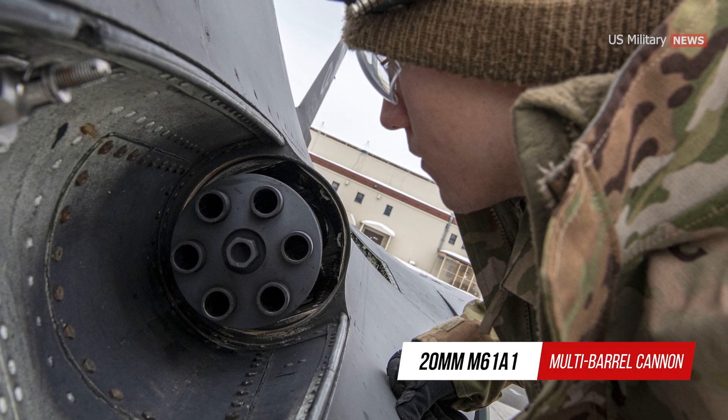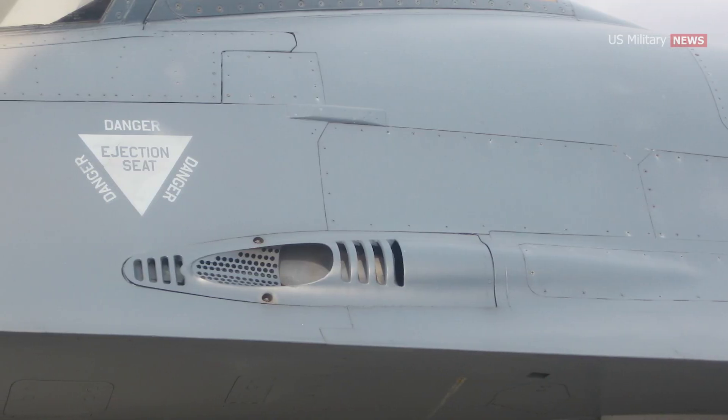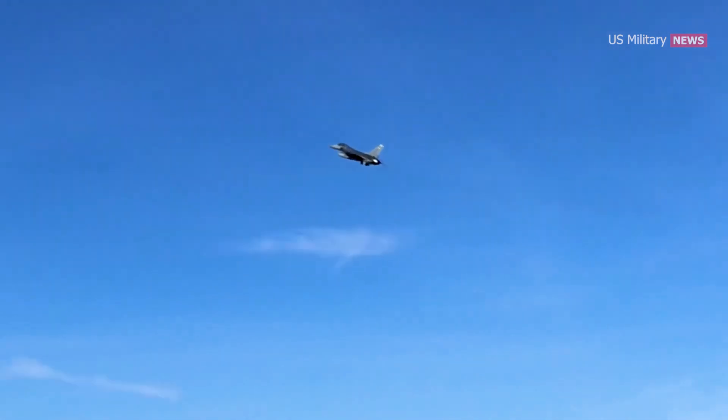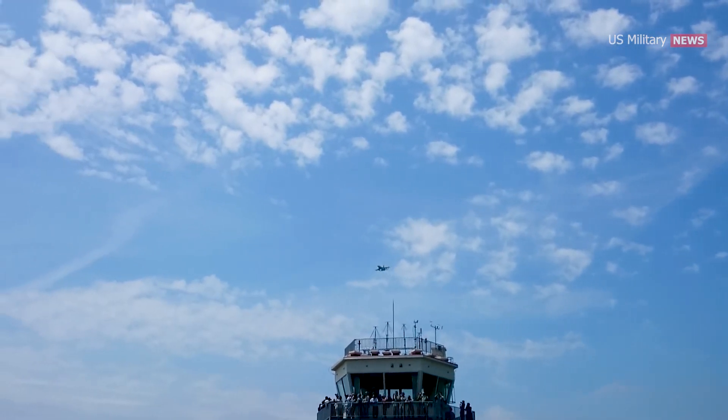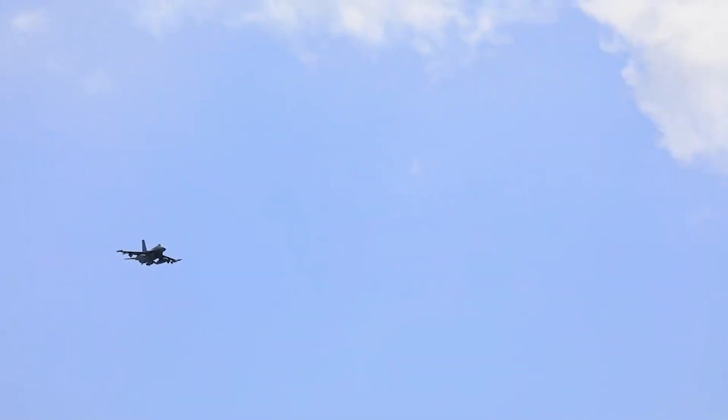The F-16 is also equipped with a 20-millimeter General Electric M61A1 multi-barrel cannon, which is mounted on the left side of the fuselage and has a firing rate of approximately 6,000 rounds per minute. The cannon is used for close-range engagements and is typically used as a last resort when other weapons have been expended or are unavailable.